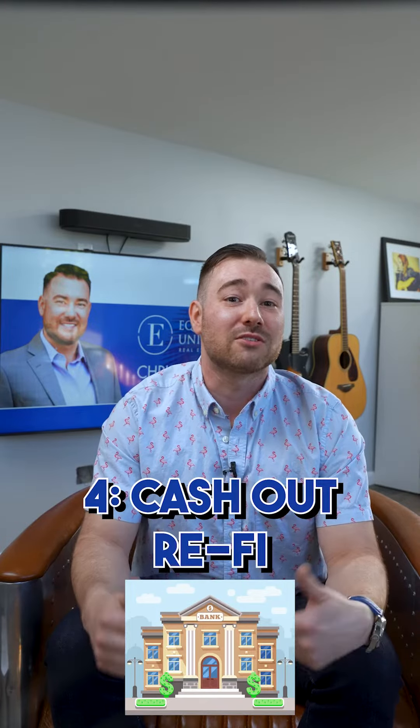Now that you have a property that's worth more than the original purchase price and is generating income, you're going to go to a conventional lender and refinance with a loan called a cash-out refi. Most lenders will let you borrow up to 75% to 80% of the property's post-rehab appraised value, or loan-to-value. This new loan is going to pay off your hard money lender and recoup most, if not all, of your initial capital investment in the deal.